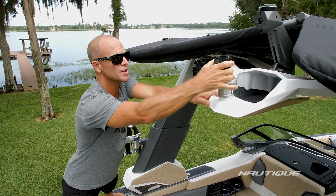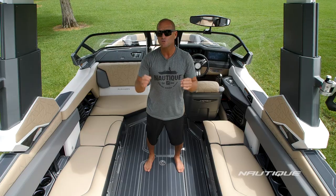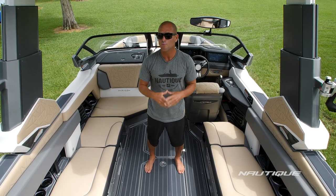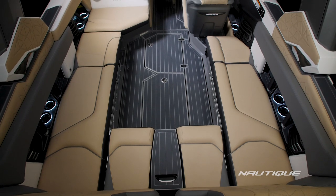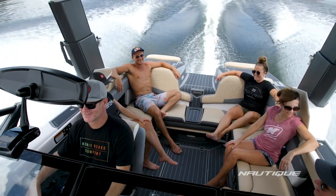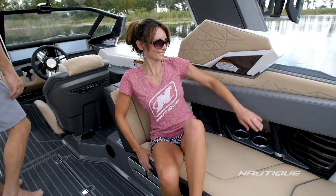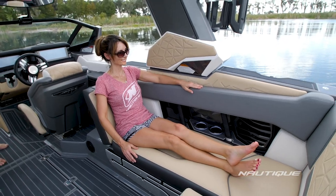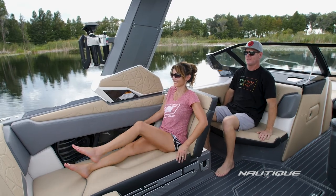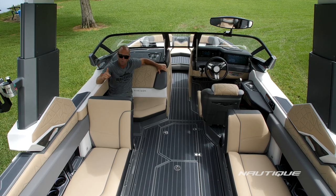The Paragon comes standard with the GoPro-ready tow point — all you have to do is snap in your GoPro right here and it tracks along as you're riding so you get that perfect shot. When you step foot into the G23 Paragon you'll notice the attention to detail is second to none. We have multiple seating options — currently set up in the traditional wrap-around seating, which is great for getting a lot of people into the boat or just hanging out floating in the water. We also have rear-facing seating options behind the driver: a flip-up gives you a great backrest, and there's one on the port side as well, which opens up the footwell so you can now fit two people comfortably — giving you four rear-facing seating options.